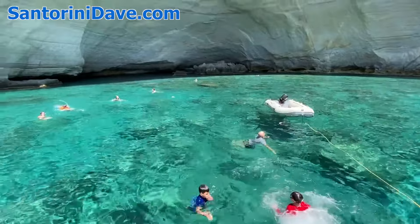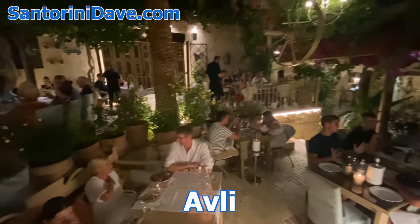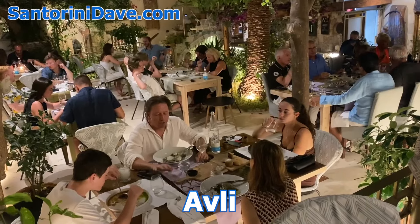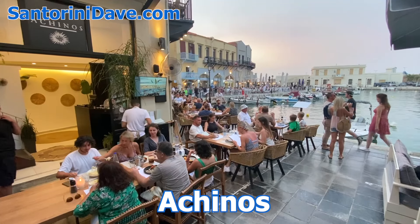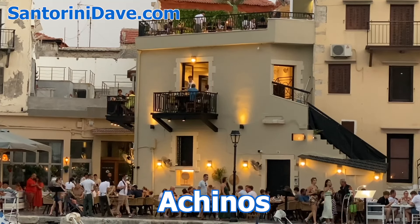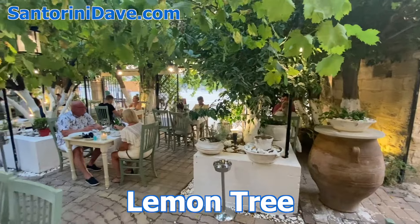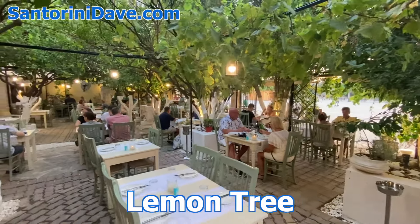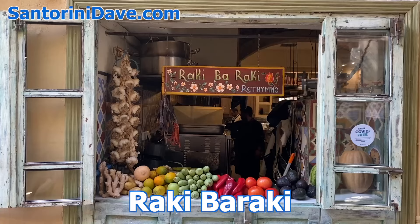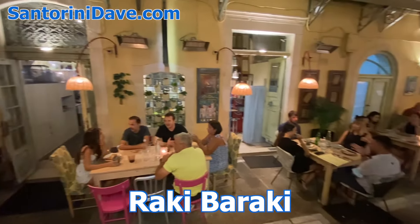Some of our favorite restaurants here in Rethymnon include the fabulous Avli, at the hotel of the same name, celebrating modern twists on traditional Cretan gastronomy in a gorgeous courtyard. Along the waterfront, Ahinos serves seafood delights on multiple terraces with great views, and the lovely Conosos Tavern is just next door. Away from the waterfront, Lemon Tree is a wonderful restaurant right on the plaza of the Mikrasiaton Square near the Archaeological Museum. And Rocky Baraki, a colorful and homey restaurant serving terrific Cretan-inspired dishes with great service.